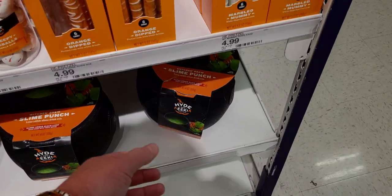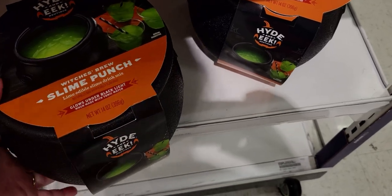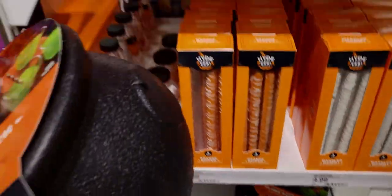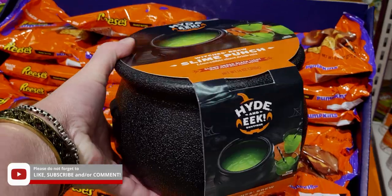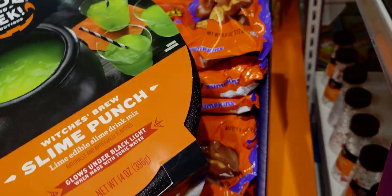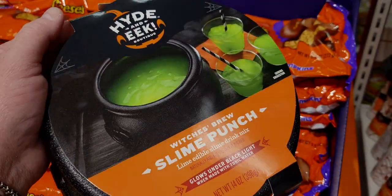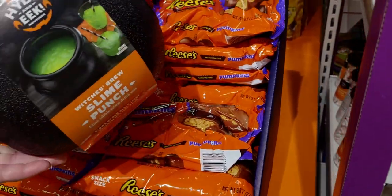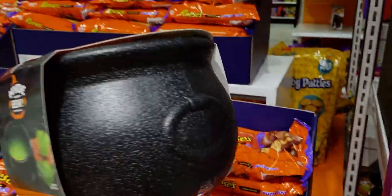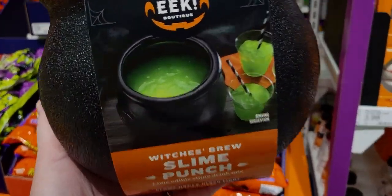I'm going to zoom in and show you this one — it's pretty fun. It's called Witch's Brew, a limited edition slime drink mix, and it glows in the dark! It comes in a plastic cauldron. It glows under black light when made with tonic water — oh my gosh, that is wild! It's $7.99 — really fun as a party favor type thing.